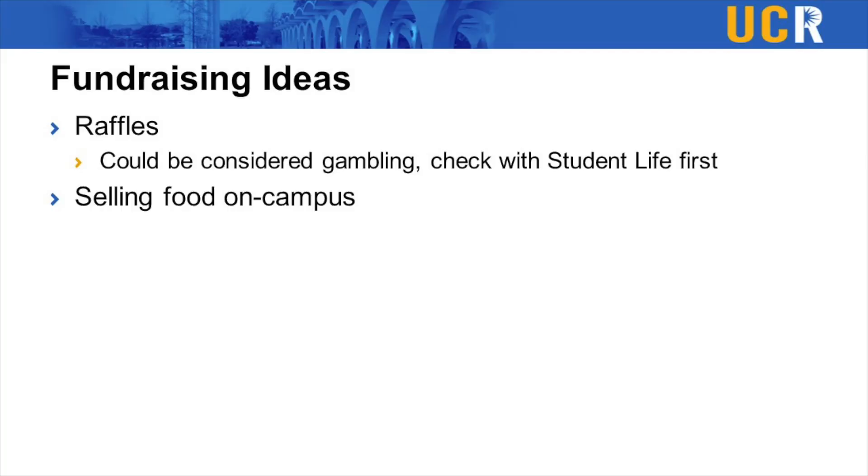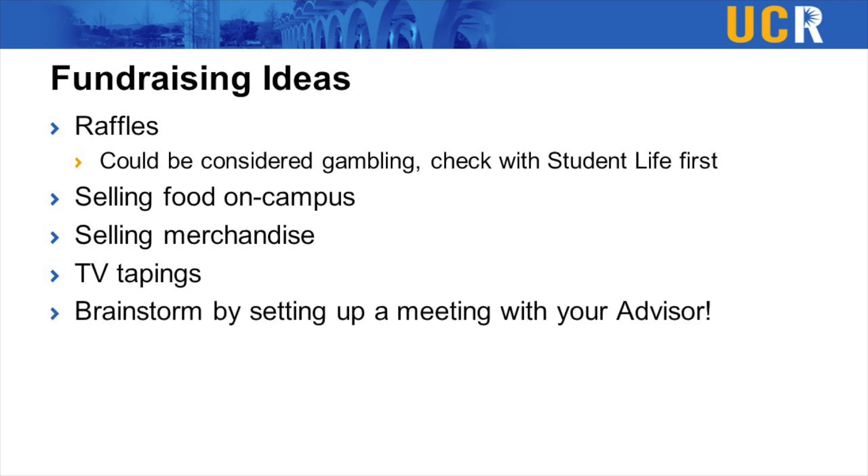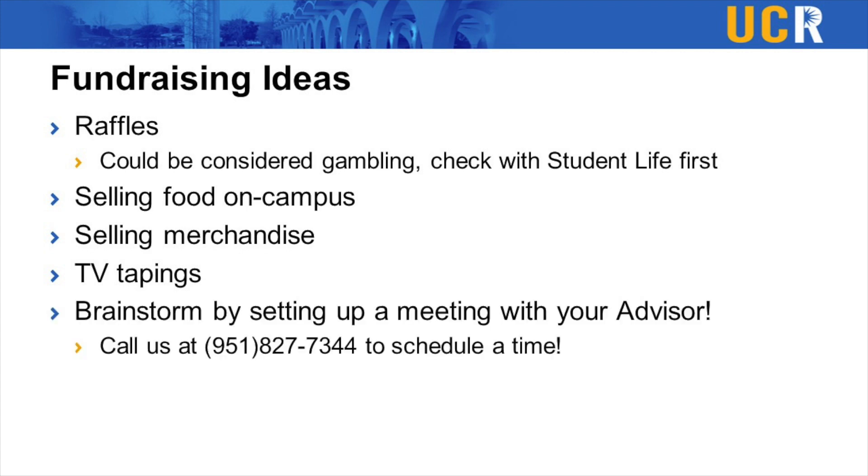There are plenty of other ways to fundraise. We have another entire video dedicated to selling food in the blue tents, which some groups find successful. Some groups create merchandise and sell it, while others take trips to LA to sit in the seats at TV tapings and get paid per seat. If you want to brainstorm, set up a meeting with your org advisor in student life and we can figure out which of these strategies is best for you.